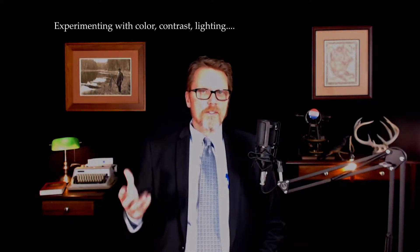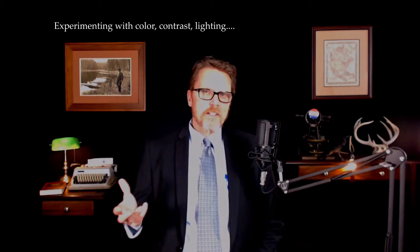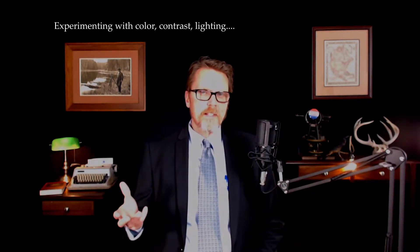Today's program is concerning the mapping of monuments. This is one of a series of programs concerning monumentation. The surveyor has performed the research, recovered the monuments, got their measurements, and now they need to be mapped. We'll start first by talking about monuments.